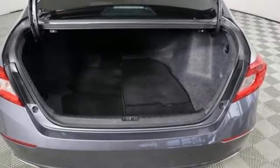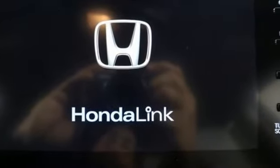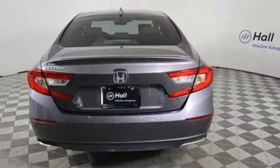Bluetooth wireless audio streaming. Adaptive cruise control with low speed follow. Front heated leather bucket seats. Auto dimming rear view mirror. Apple CarPlay, Android Auto. Dual zone climate control.